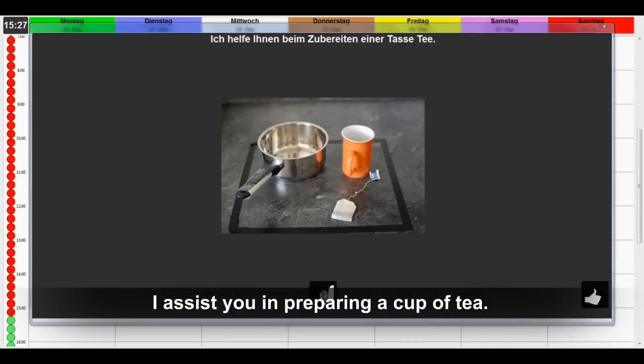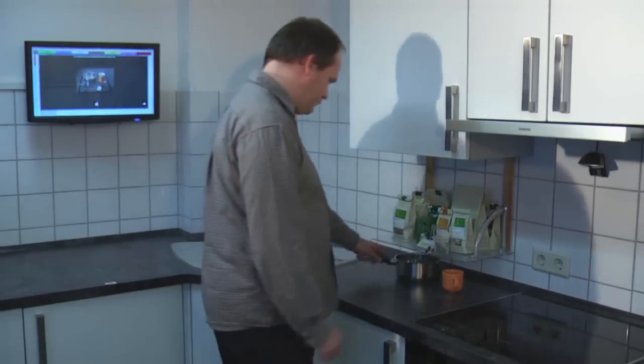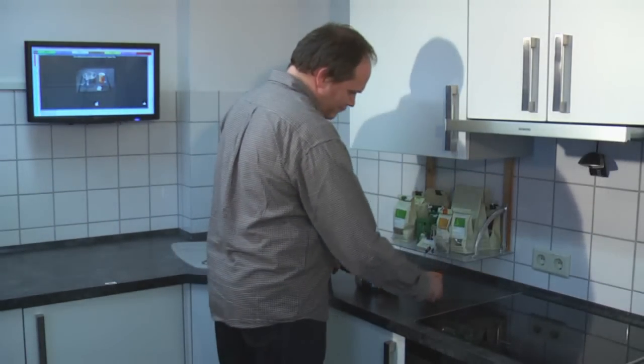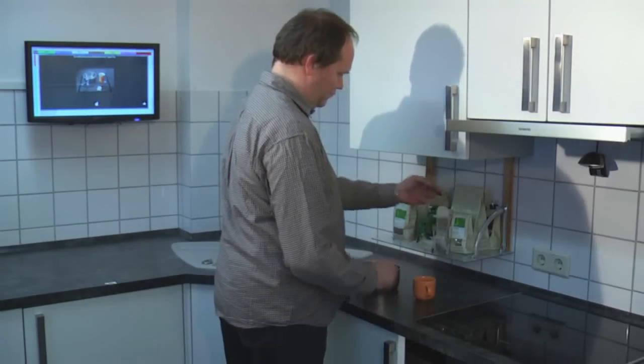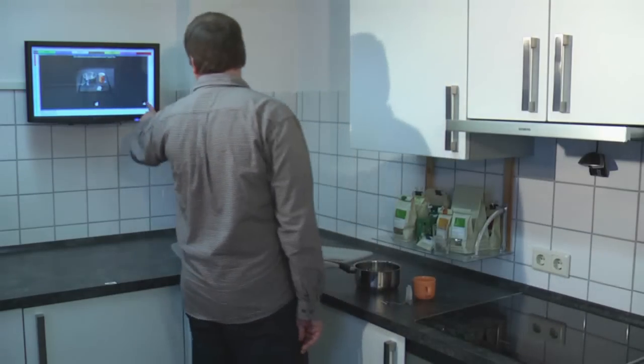Mr. Müller's cognition and especially his short-term memory are impaired from an accident he had. Every day situations that might appear easy and obvious for healthy people can be a burden to Mr. Müller.